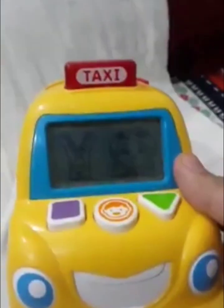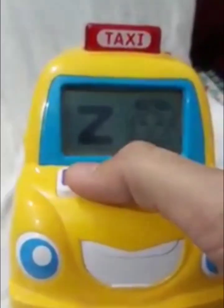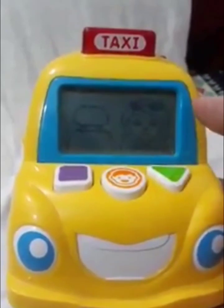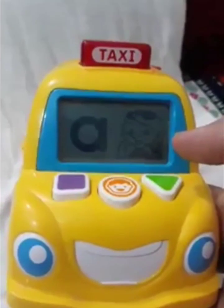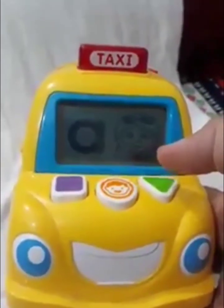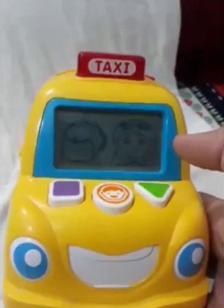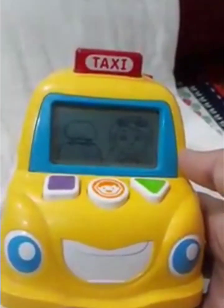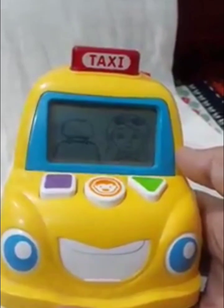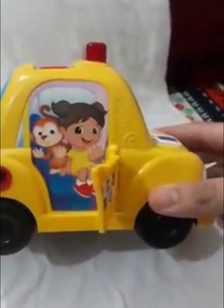Mummy is bringing a zip on the drive. Zip begins with Z. Zed says Z. Mummy is bringing an apple on the drive. Apple begins with A. A says A. Mummy is bringing a backpack on the drive. Backpack begins with B. Mummy is bringing Claire for a drive. Open the door so she can ride with us. Claire begins with C. C says K.